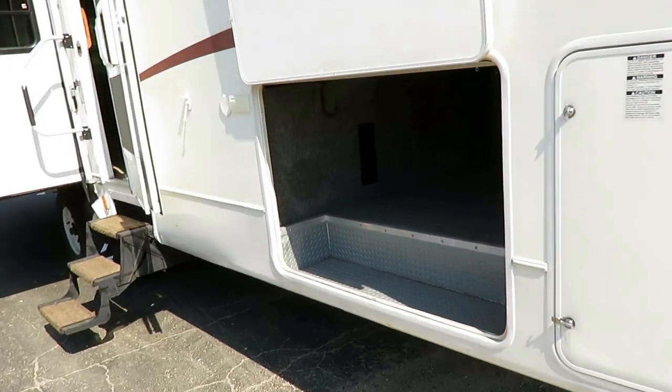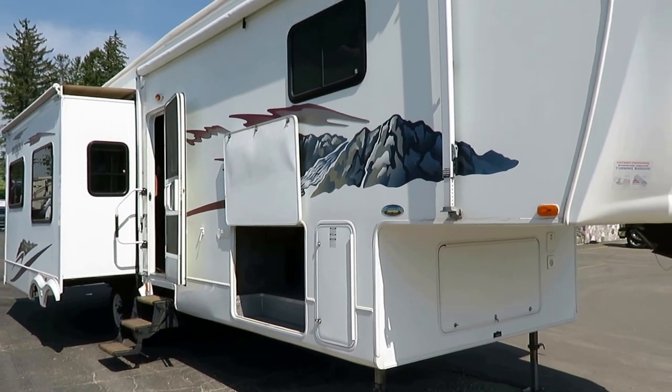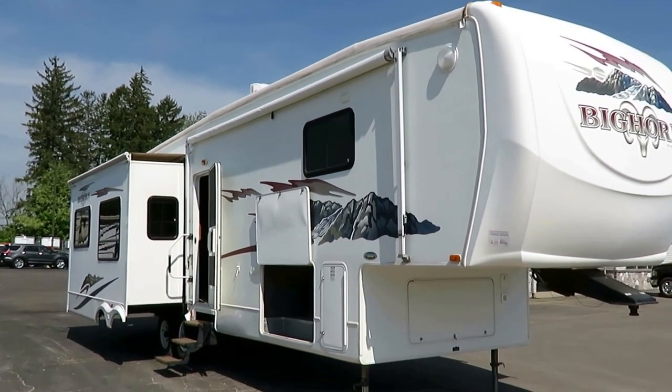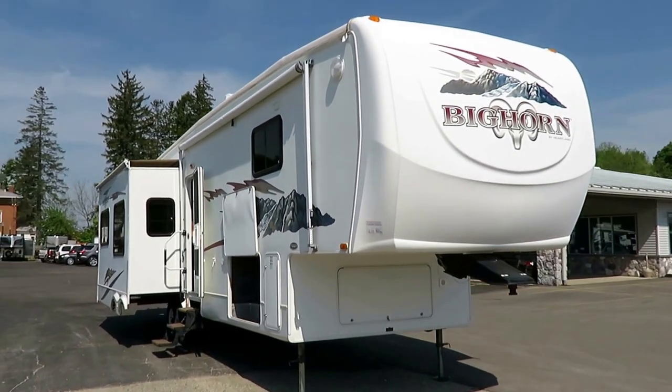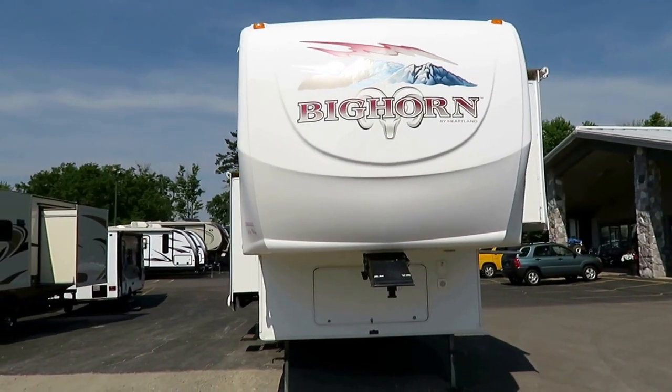Very nice, big, big, big storage compartment here. And it's got that nice rubberized diamond plate on the floor instead of carpeting, so it's not going to have that mildewy smell. It looks like they have had some resealing work done — not meaning they had leaks and problems, but that they were active on their preventative maintenance, which is exactly what you want on any used RV.